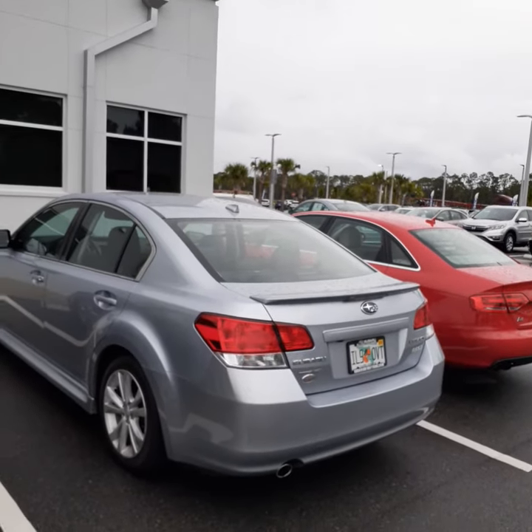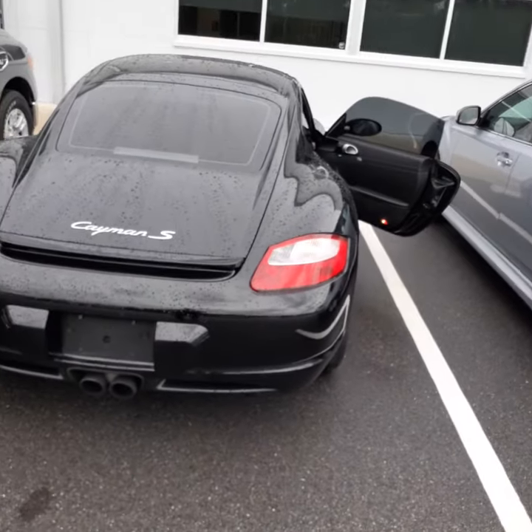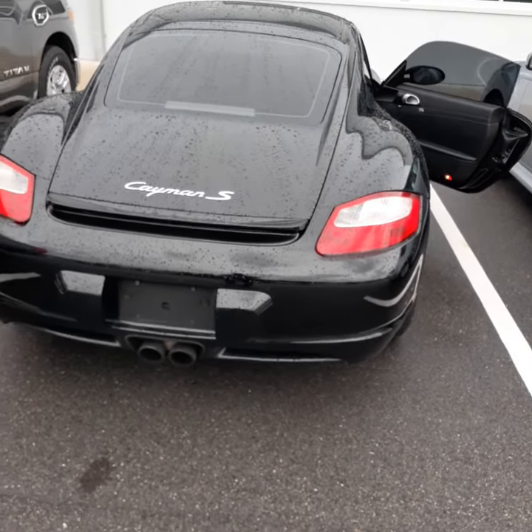Hi Craig, this is John with Subaru of Daytona Ritchie Autos located here in Daytona Beach. We just spoke on the phone. I'm going to give you a quick video of this Cayman S that we have.